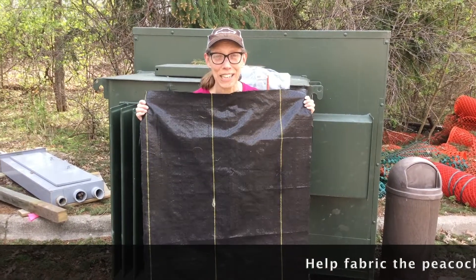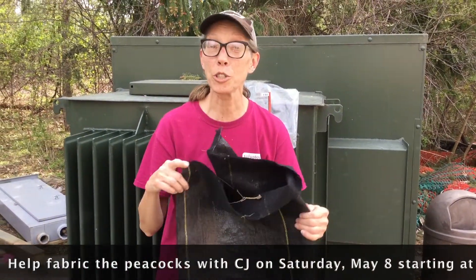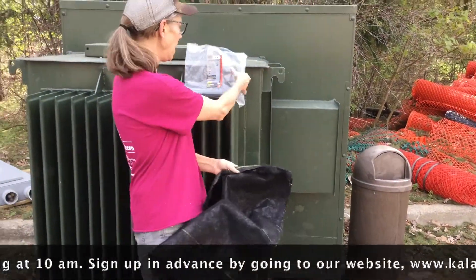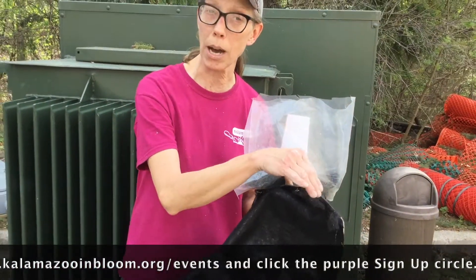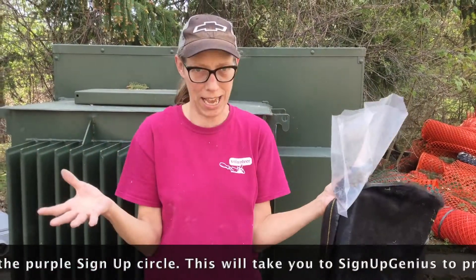Hi there! We're in a secret place behind Western Michigan University. We're going to give you a special demonstration. This is landscape fabric and we have zip ties. We have to put the landscape fabric onto the peacock bodies so we can fill them with soil and plant them and make them beautiful again.